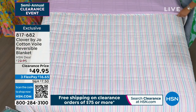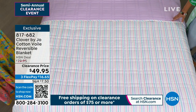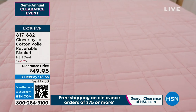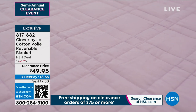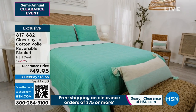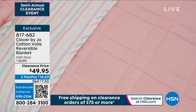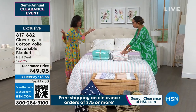It is absolutely a dream. On HSN.com we can show you the other colors too — there's lilac, blue, and a really beautiful peach color. What's great is that you have this mix of solid peach, solid lilac, soft blue, and then you can have fun with the prints on the other side. I love a reversible blanket because sometimes we get a little bored and want to change things up — you just flip it over and get a brand new look.